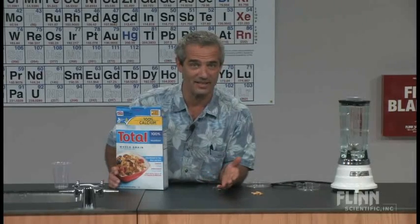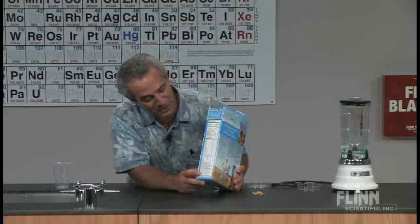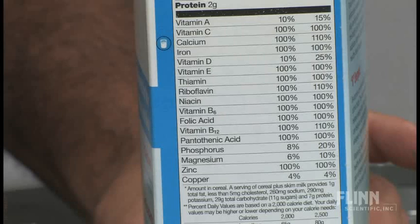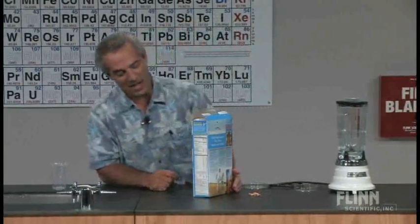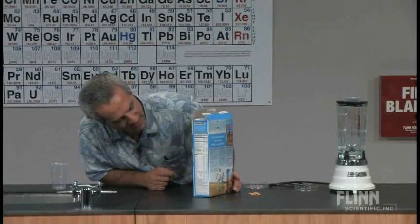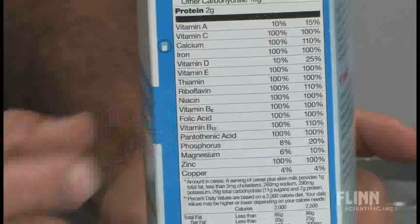And a mixture of what, you might ask? Well, they tell you exactly what it's a mixture of right here on the label. It's got 100% of everything in there — those are 100% of the recommended daily allowance of those things. But one of the things that might surprise you is that there's iron in this cereal.